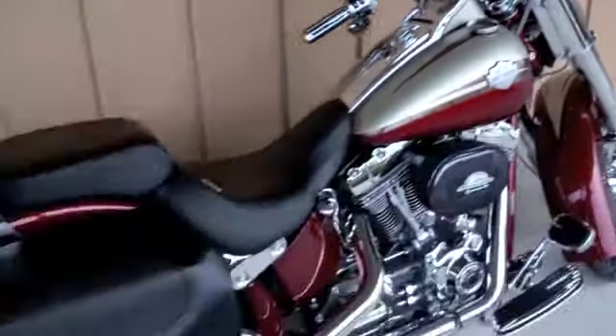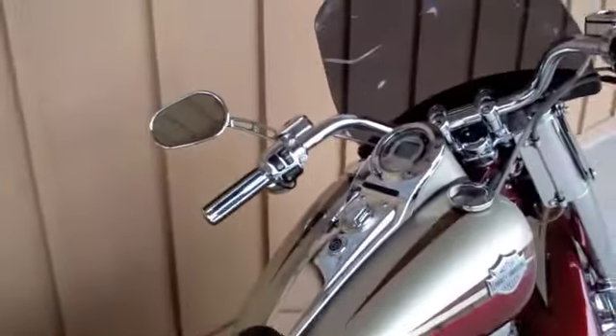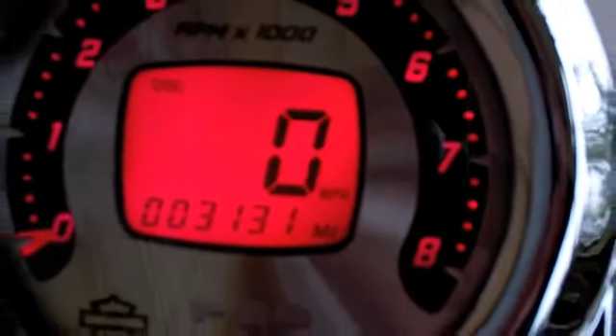Chrome as far as you can see, slashed down pipes — this amazing Screaming Eagle Softail has only 3,131 miles.